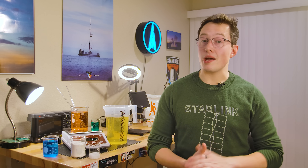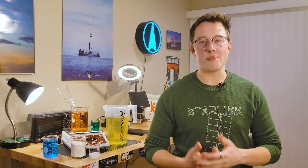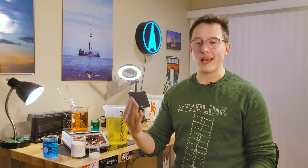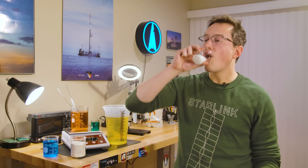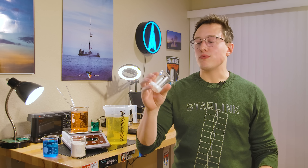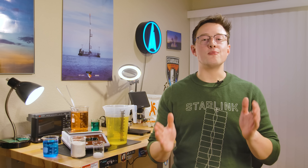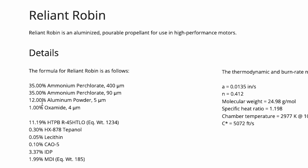The propellant is bimodal — it has two different particle sizes of ammonium perchlorate: 400 micron and 90 micron. Ammonium perchlorate is such a powerful oxidizer and a great fuel for rockets. As a fuel, Reliant Robin uses 12% aluminum.